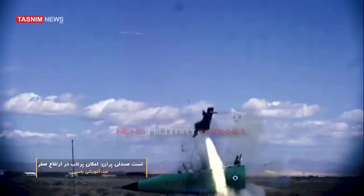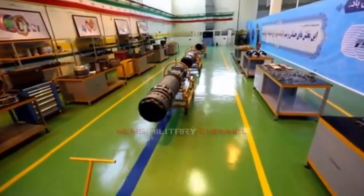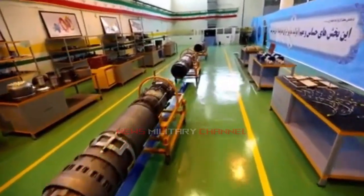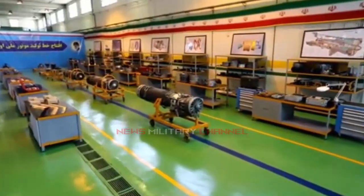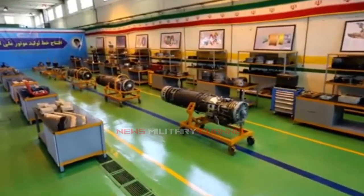Iran began developing its version in the mid-1990s through Turbine Engine Manufacturing Industries (TEM) in West Tehran. Millions of J-85s are currently in service around the world, and Iran received hundreds of them before the 1979 revolution.